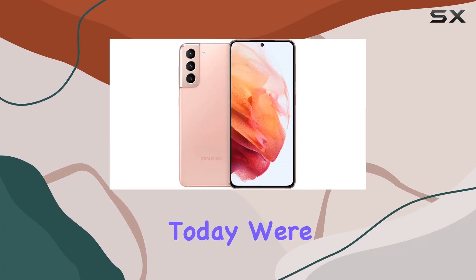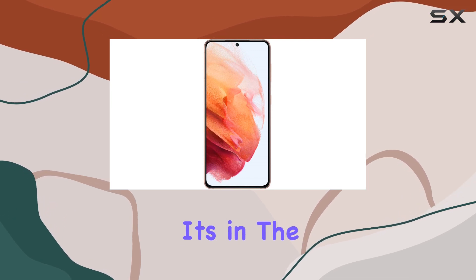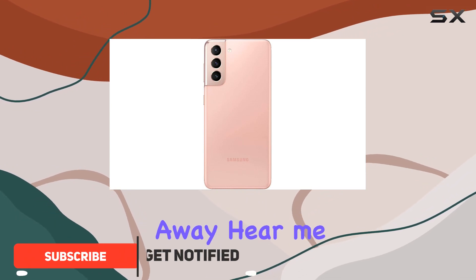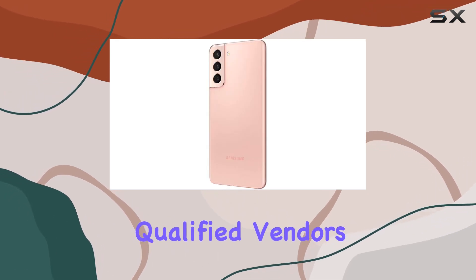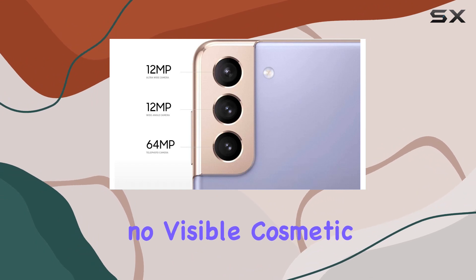Hey everyone, today we're diving into the renewed Samsung S21, and this time it's in the stunning Phantom Pink with a generous 128 gigabytes of storage. Before you click away, hear me out — this is a renewed device, thoroughly inspected, tested, and cleaned by Amazon's qualified vendors. It's in excellent condition with no visible cosmetic damage from a foot away.